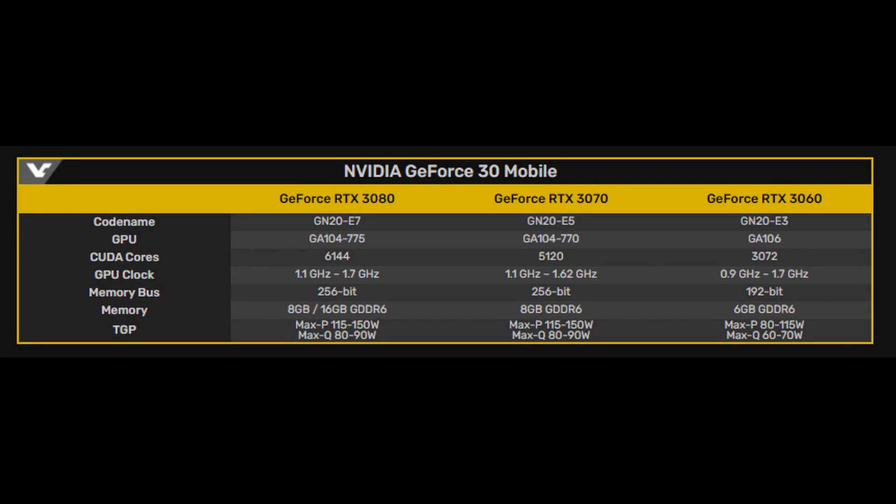There's also a wide range of TDPs to pay attention to. Moving to the RTX 3070 mobile, it can be configured anywhere between 1.1 and 1.62 GHz boost, which is a little closer to the 3080. Still, depending on configuration, some RTX 3070 mobile GPUs may perform horribly compared to the 3080, while others will perform close to the lower-end 3080 configurations.